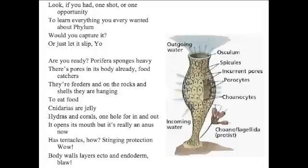Are you ready? Porifera — sponge is heavy, there's pores in its body already. Food, cats, they're filter feeders. And on the rocks and shells, they are hanging to eat food.